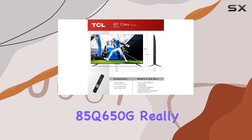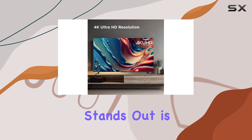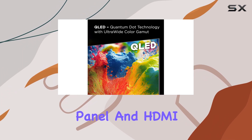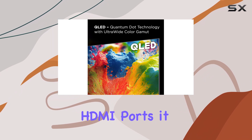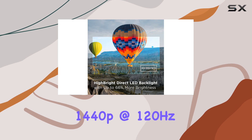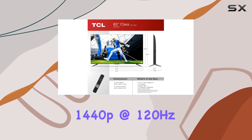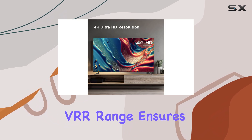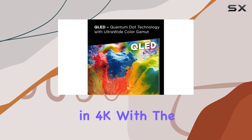Where the TCL 85Q650G really stands out is in gaming. Despite having a 60Hz panel and HDMI 2.0 bandwidth on all three HDMI ports, it supports 1080p at 120Hz and 1440p at 120Hz, which is impressive for a budget TV. The wide VRR range ensures smooth gameplay, even if you're not playing in 4K.